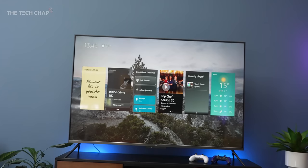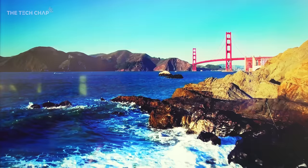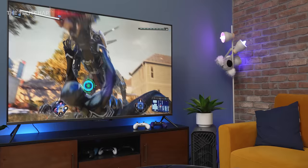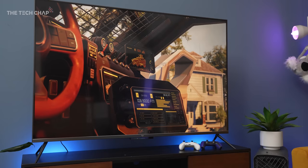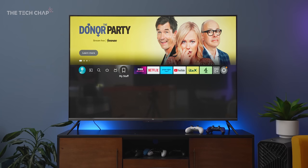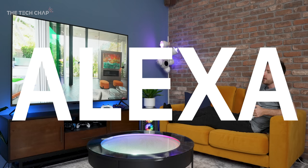I now have a 65-inch Amazon Echo Show. And it's also, you know, a TV. So this is the Amazon Fire TV Omni, a 4K QLED TV, which actually came out late 2022 in the US, but it's just now arriving here in the UK and elsewhere. And essentially it's their latest flagship TV, sitting above the cheaper four and two series.